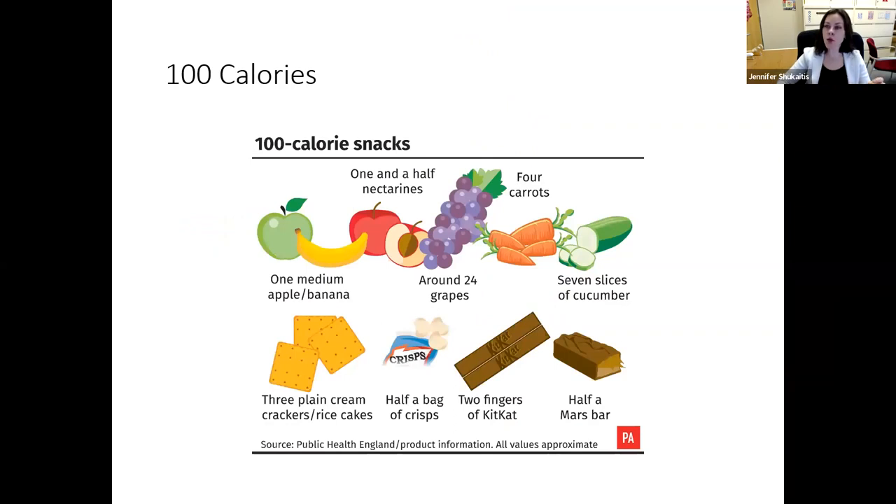To give you an idea of what 100 calories looks like: 100 calories is about one banana, 24 grapes, one and a half nectarines, four carrots, or seven slices of cucumber. It's not a lot. So when we're serving ourselves several servings in our portions, just 100 calories or more can actually make a big difference. It may not look like much, but it could be several hundred calories.